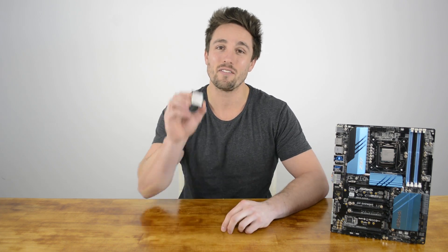Hey guys and welcome back to Hardware Unboxed. I'm your host Matt and today we're taking a look at Intel's latest Core i7-5775C.